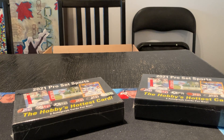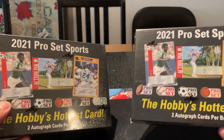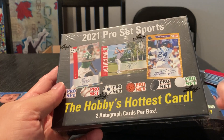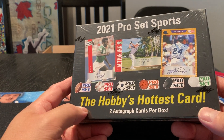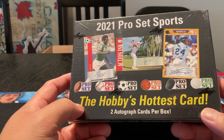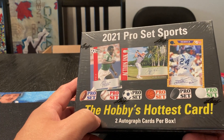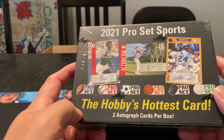Welcome back to my channel everyone. Today we're going to do something different. We've stopped by West Sports Cards and picked up these 2021 Pro Set Sports. Anyone who remembers collecting back in the 90s, Pro Set was one of the cards that came into the hobby in the early 90s. They did all four sports: football, baseball, basketball, and hockey. They also did golf — I don't remember the soccer cards though. But they brought out this new release.